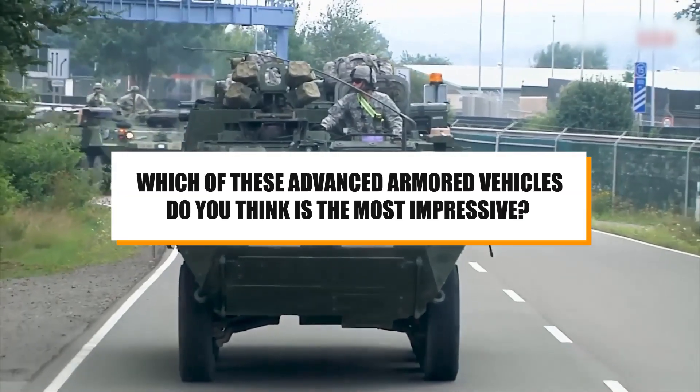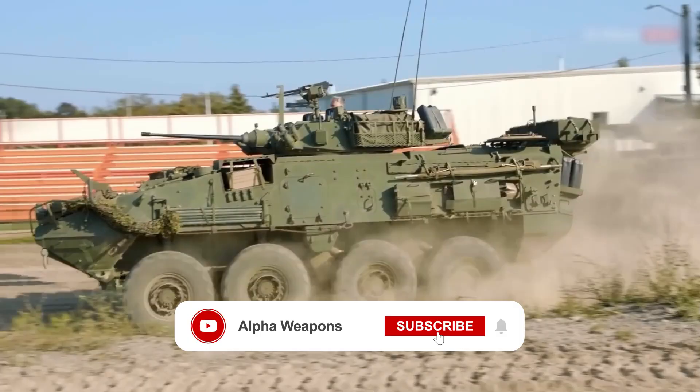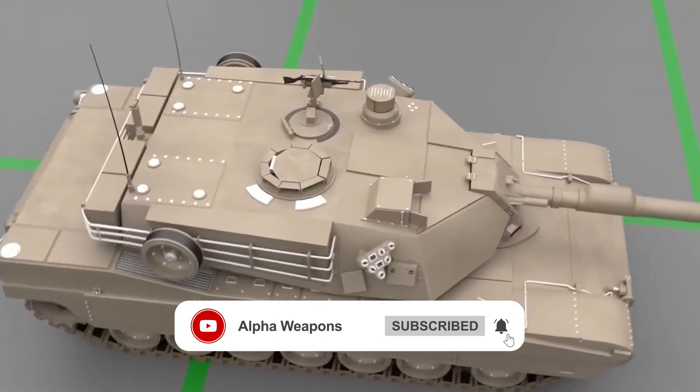So, which of these armored vehicles do you think is the most impressive? Let us know in the comments below, and don't forget to like and subscribe for more videos!